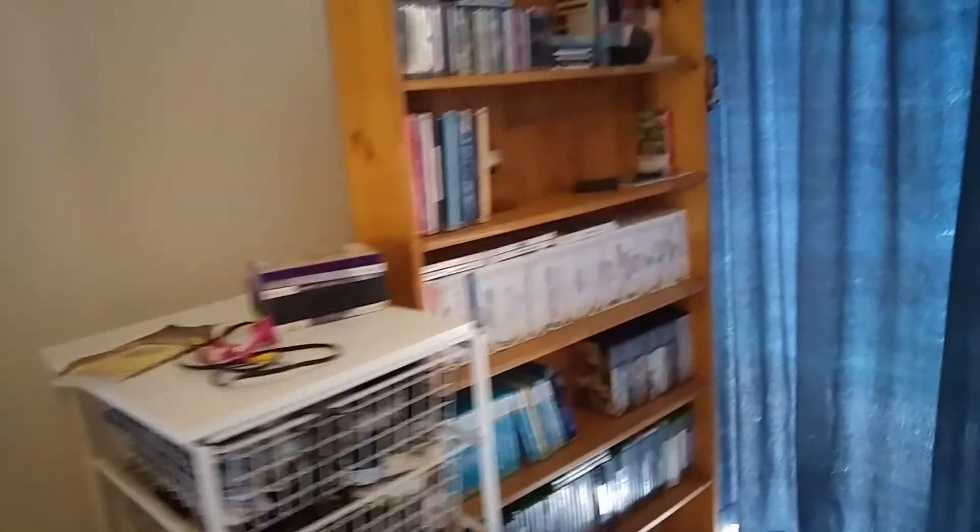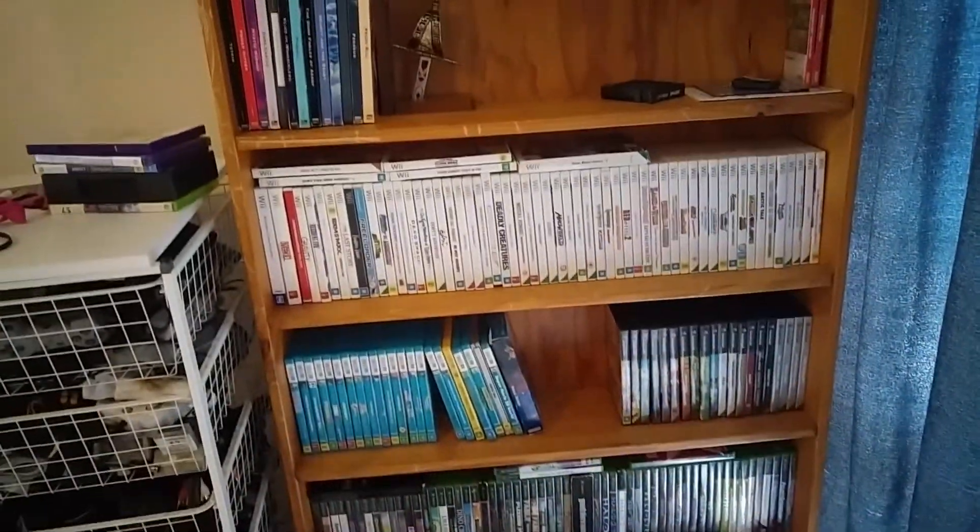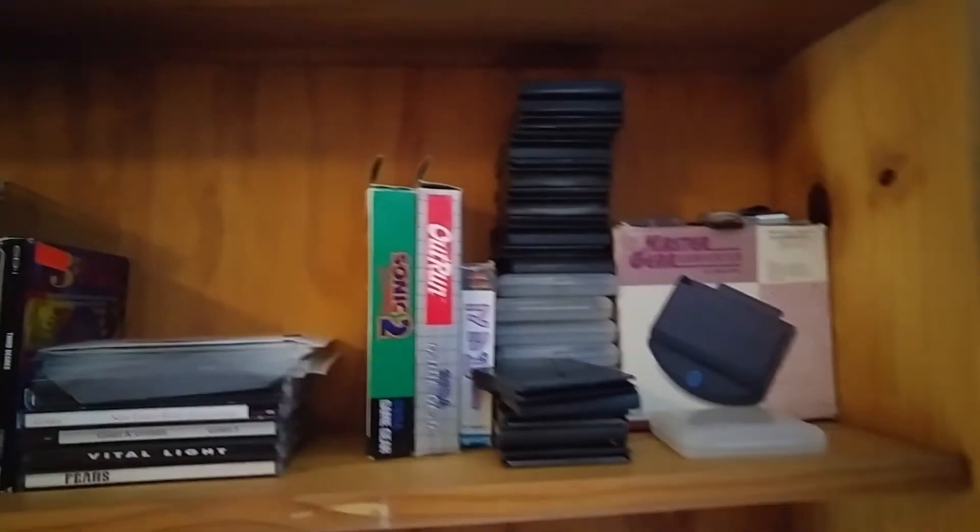Miscellaneous controllers and stuff. This is the random shelf — it's got Xbox, GameCube, Wii, Wii U, and just truly random stuff like CDI, Amiga, Game Gear.